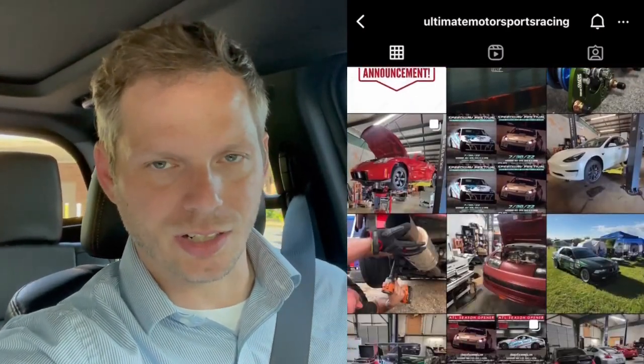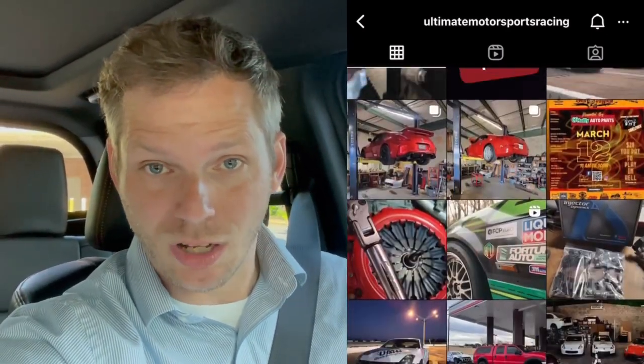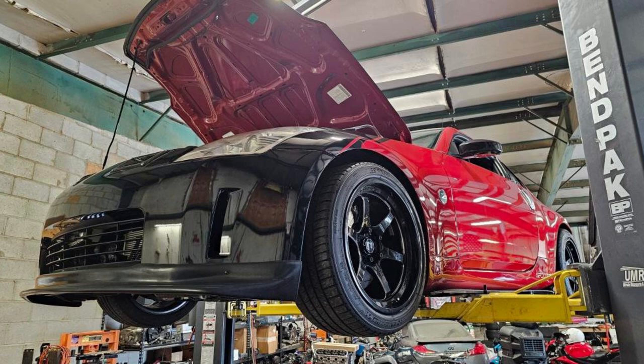So I knew it'd get done, and I knew it'd get done correctly. He fit me in the schedule — super busy over there at that shop — so I was really, really grateful for that. Sounds like the car is done and ready to go, so we got to go over there right now and pick it up.